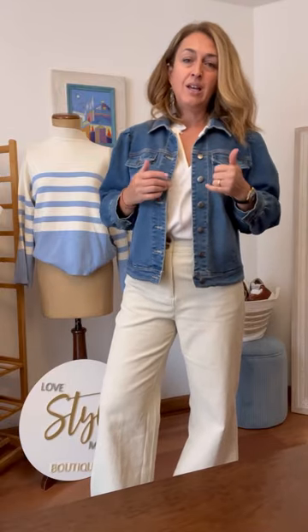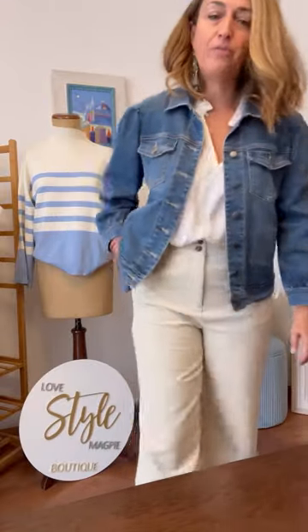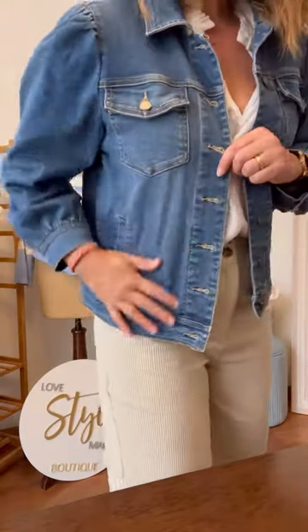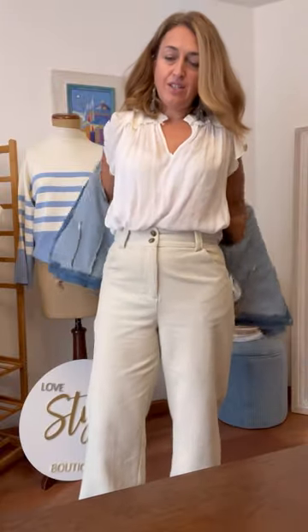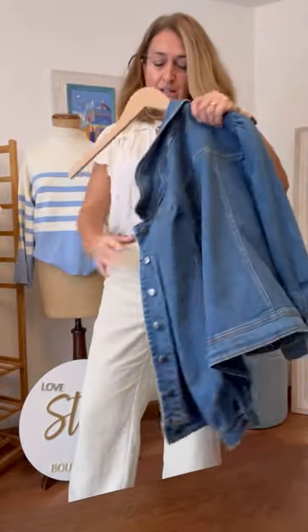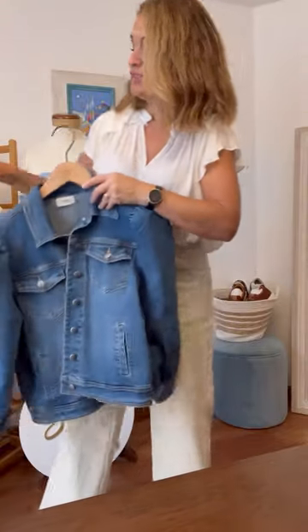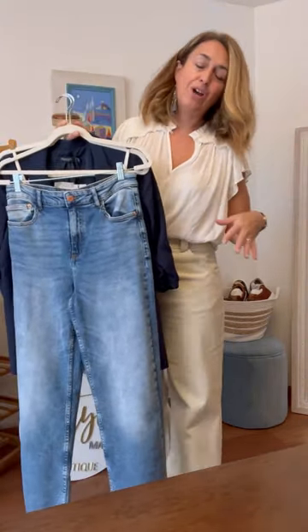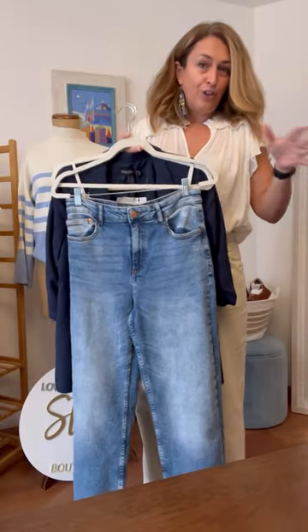It lends itself beautifully to being worn with dresses because of its length, with our pants, over cords from French Connection, and over jumpsuits too. Perfect quality, and if you need that extra layer — say, going to the beach with the kids on a UK spring/summer day — you could even wear a hoodie underneath with the hood pulled out, in which case go for the oversized size up. If you have any questions about sizing on any of the pieces from the video or website, please drop us an email or send a message on Instagram — we're at love.style.magpie.